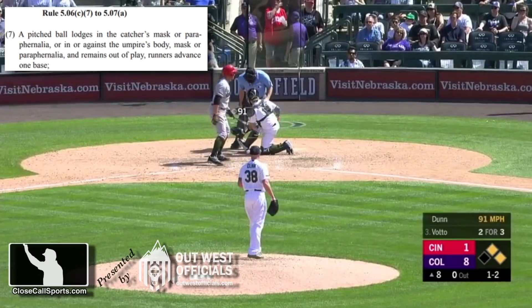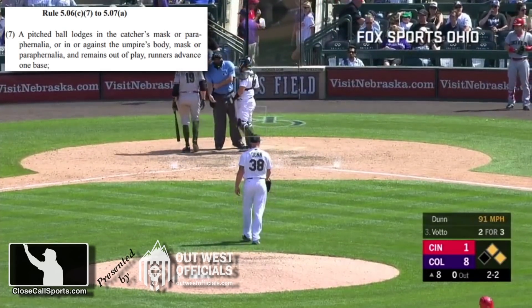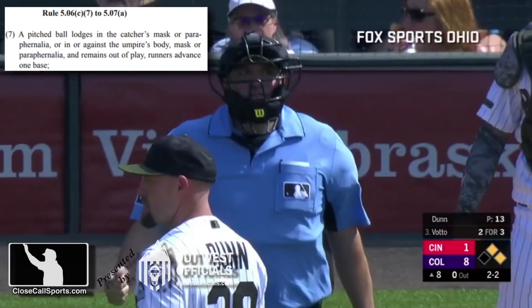And here is an example of a pitched ball lodging against the umpire's body. Runners get an extra base.